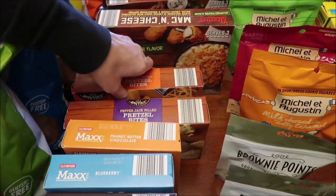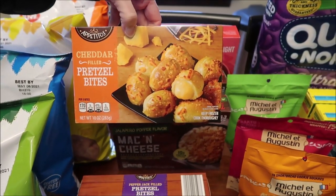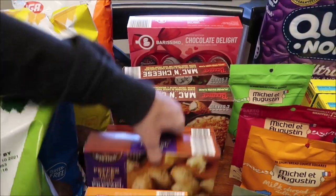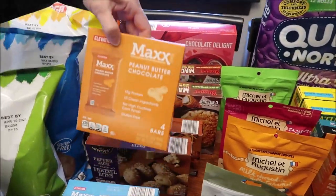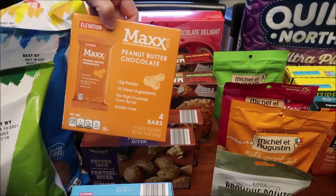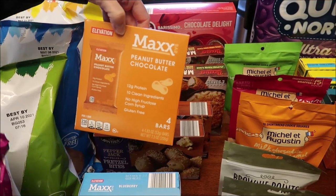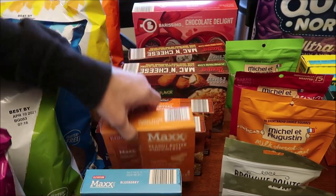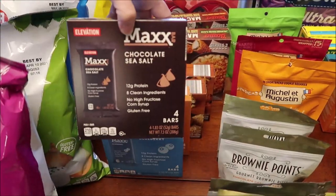He'll also be reviewing these. These are Apetitos cheddar filled pretzel bites and the pepper jack pretzel bites. And I had not seen these Elevation Max bars before. They look kind of like an RX type bar. This one is a peanut butter chocolate, this is a blueberry, and then chocolate sea salt.